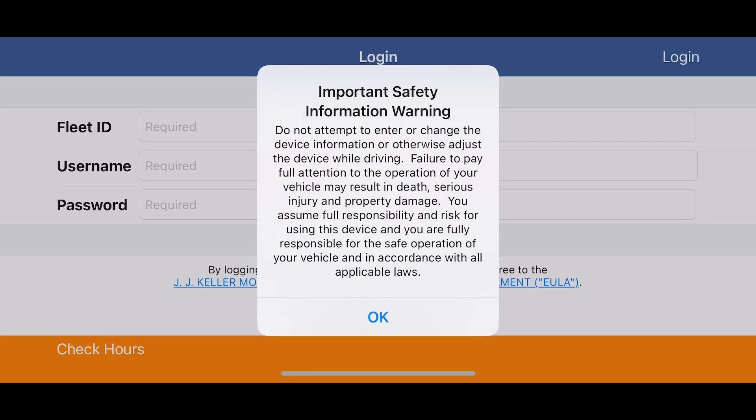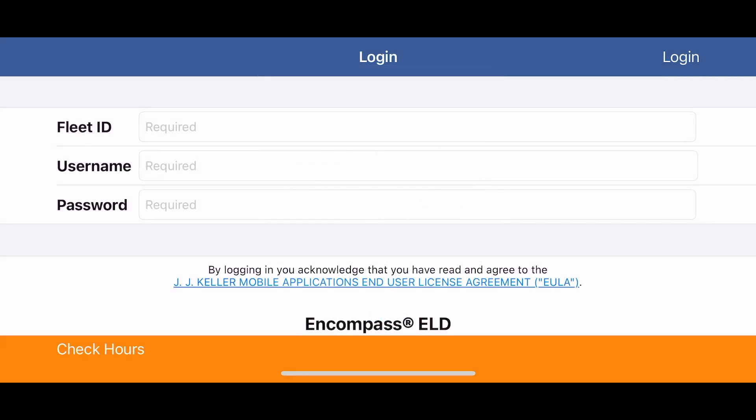We take your safety seriously. Upon each login, you will be presented with the Safety Information Warning. Tap OK to proceed with logging in.